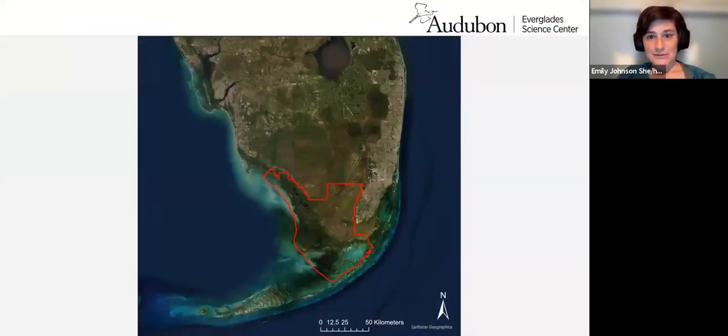To start with, here I have a map of South Florida. We have Lake Okeechobee up here at the top. You can see Loxahatchee, and outlined in red is Everglades National Park. The greater Everglades actually starts at the Kissimmee River north of Lake Okeechobee, and water flows south all the way down into this subtropical estuary known as Florida Bay.